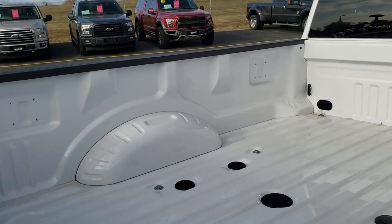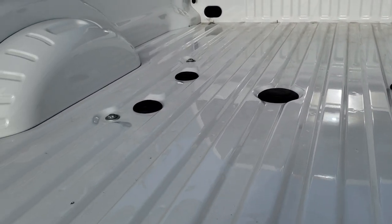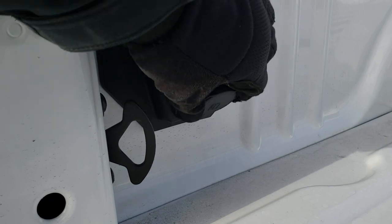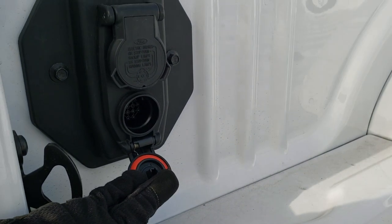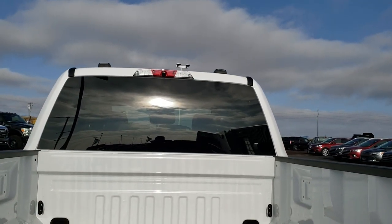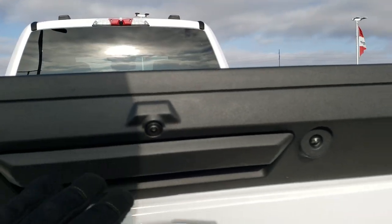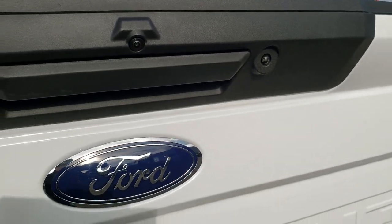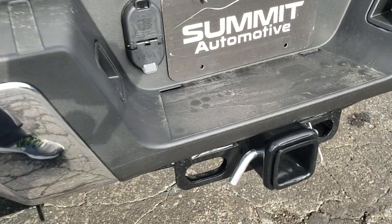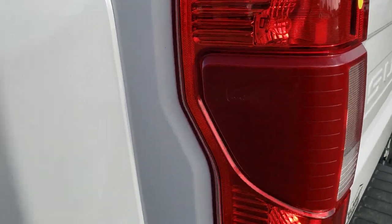Take a look at the bed here. The fifth wheel and gooseneck prep package — you can buy the hitch that fits that. You also have wiring back here; it has a seven pin and another hookup as well. You get the cargo cam up there, the backup camera, and a light here that shines down to make everything bright back here. You get the four pin and seven pin wiring, the heavy duty receiver hitch with the sleeve reducer, and blind spot monitoring on this truck.